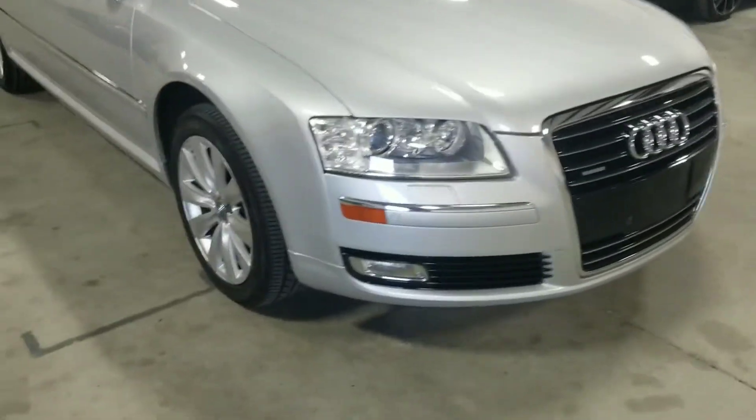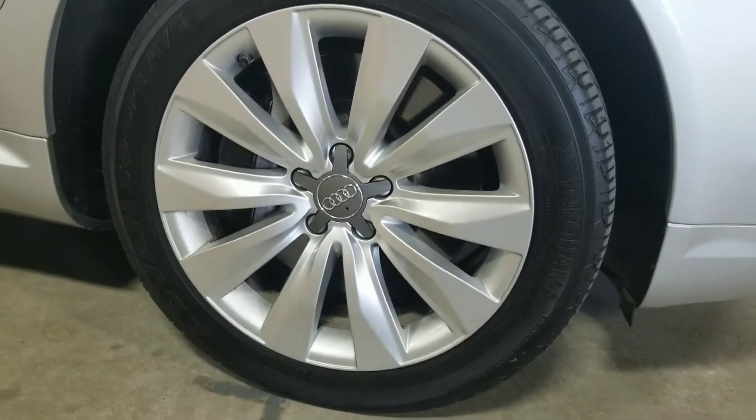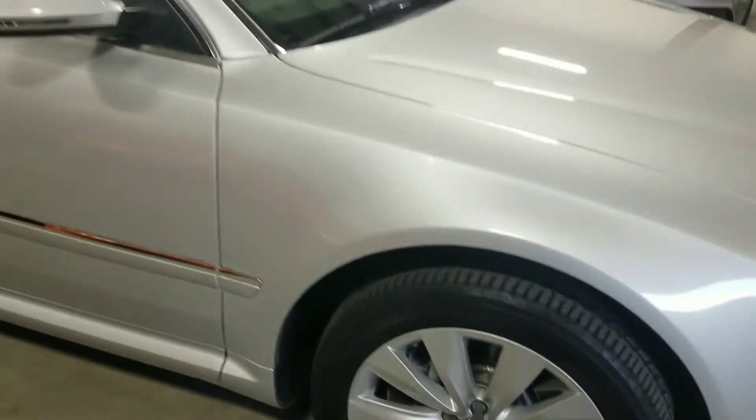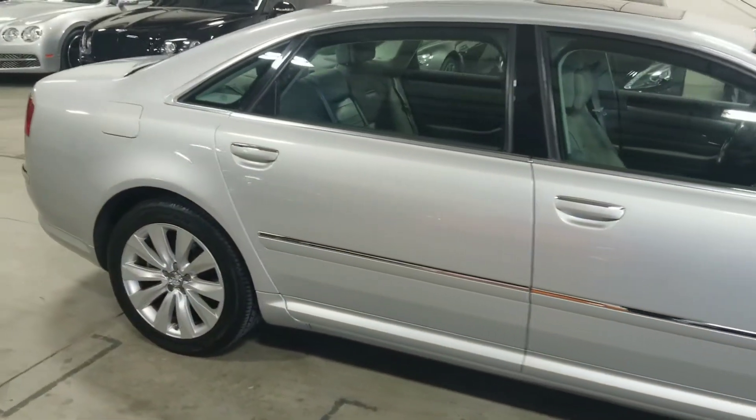Coming around to the side, you can see these very stylish 18-inch wheels finished in silver. This vehicle also features Audi's quattro all-wheel drive system.